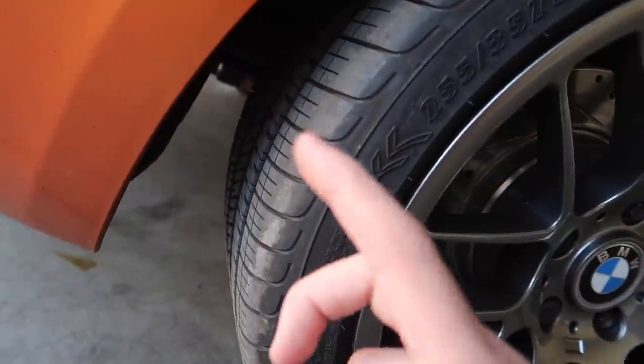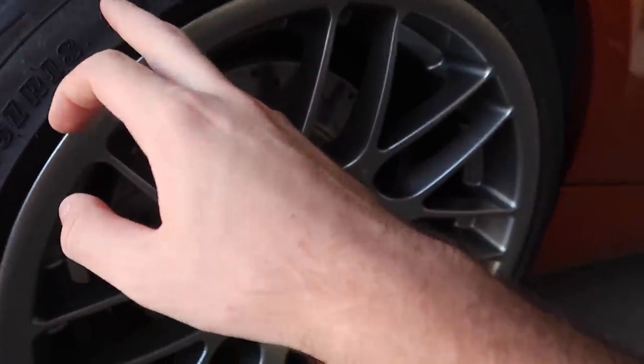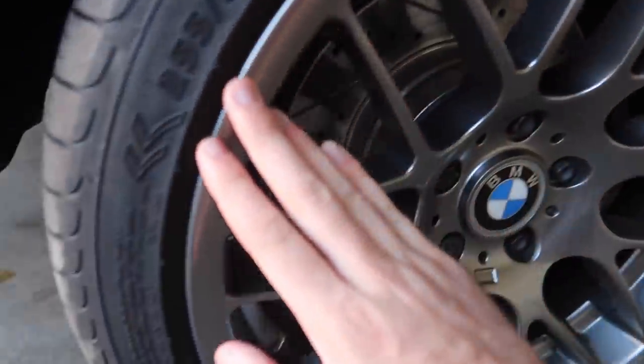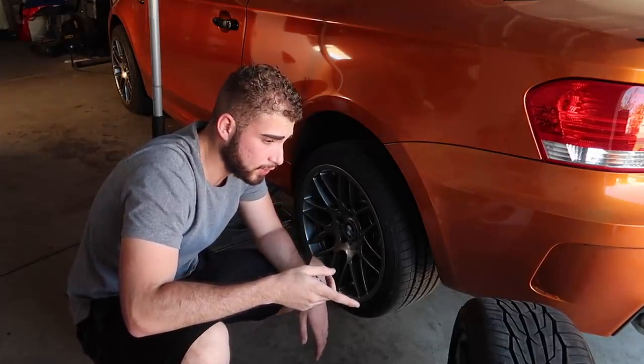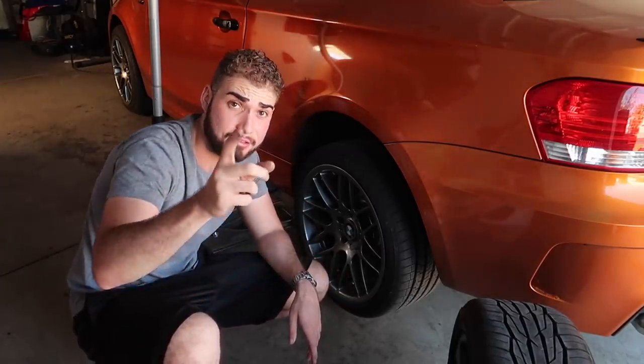These are like race track tires but also daily drivable, and I believe they're all-seasons too. These wheels are literally brand new. They'll be on my Instagram, OfferUp, and Facebook — selling for around $1,200 with the tires, so let me know if you're interested. I also completely forgot — I actually painted my E46 rim, so let's cut to that footage.